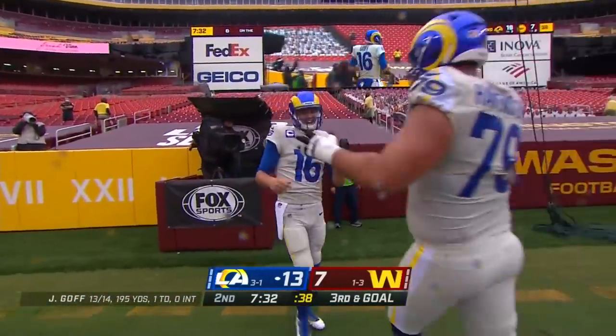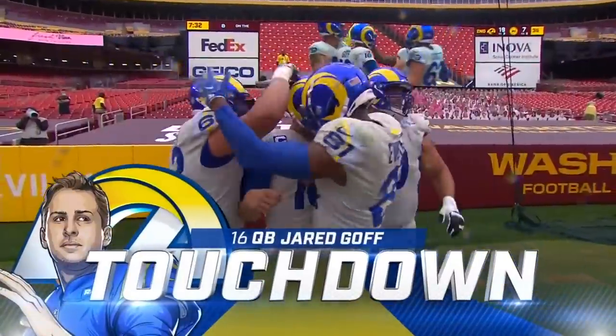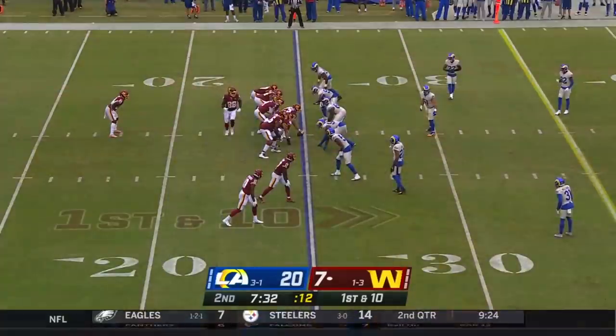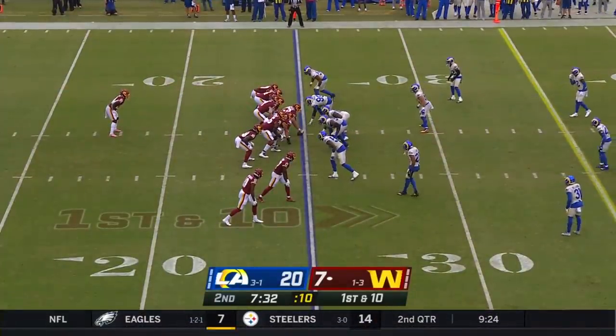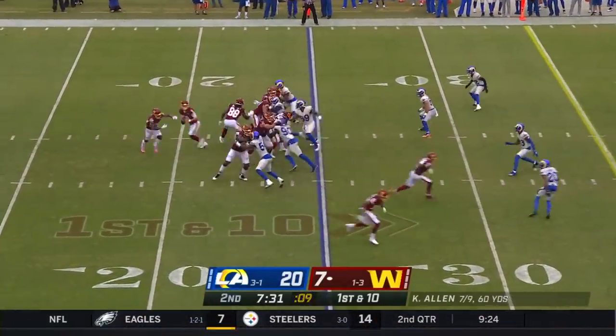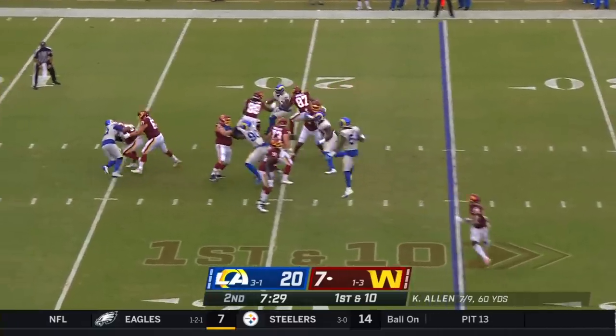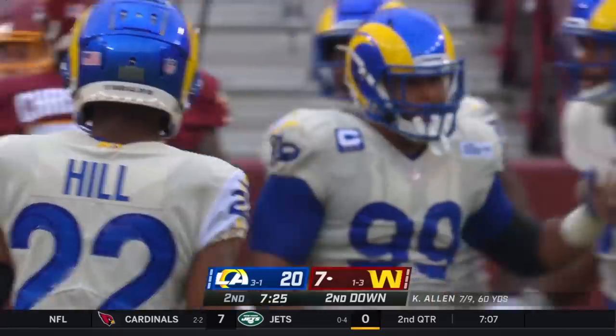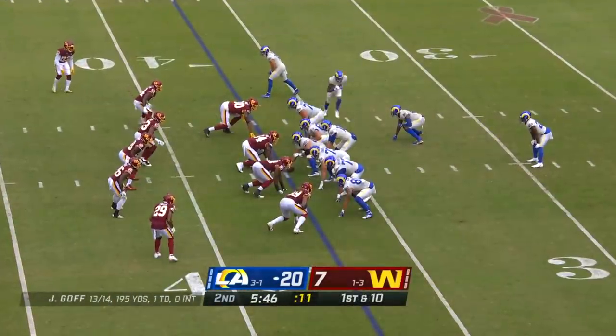I don't know about that spike — I think it slipped out of his hands with the rain drops, but it still counts for six points. They only put up 17 points against the Giants; a different story here against Washington. Kyle Allen is taken down — Mr. Allen, meet Mr. Aaron Donald. Maybe you've heard of him — being tested today.